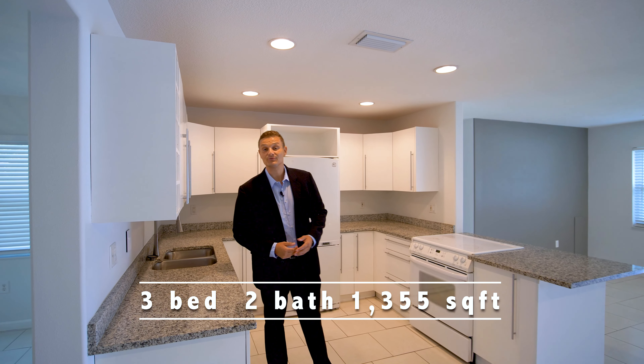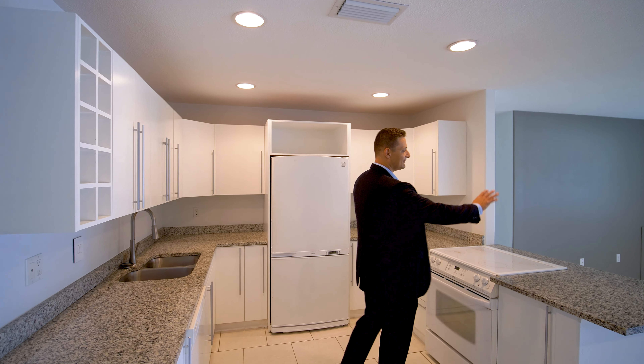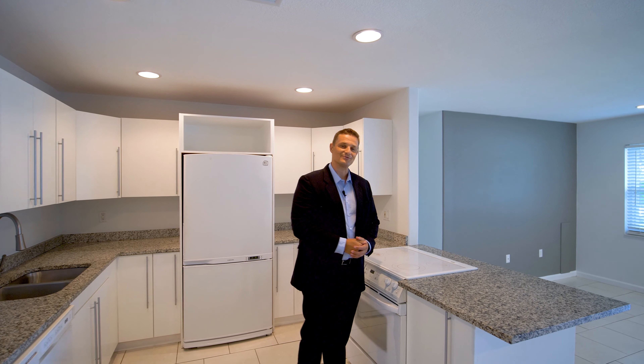Now picture yourself in this recently updated kitchen, prepping your favorite meals right here as your family entertains right over there.